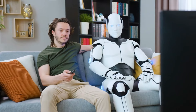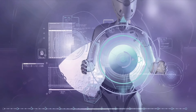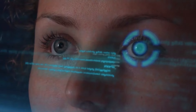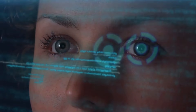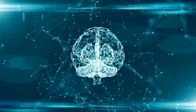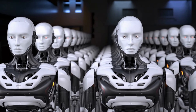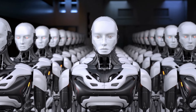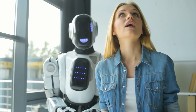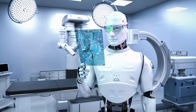Expérience d'apprentissage personnalisée. Grâce à ses capacités avancées en IA, la Gen 3 pourrait s'adapter aux styles et aux besoins d'apprentissage individuels, aidant les élèves à comprendre plus efficacement des concepts complexes. Le robot Optimus peut également contribuer à combler les écarts éducatifs en apportant un soutien aux élèves qui peuvent avoir besoin d'aide supplémentaire, garantissant que tous les élèves aient accès à une éducation de qualité.